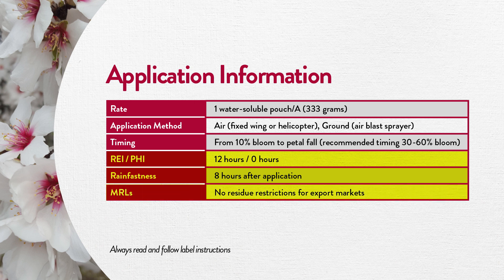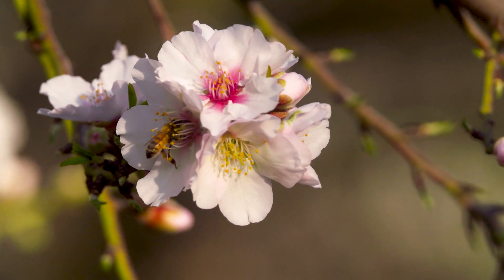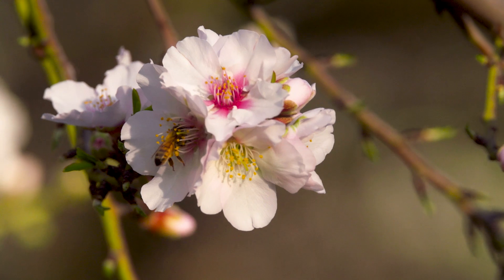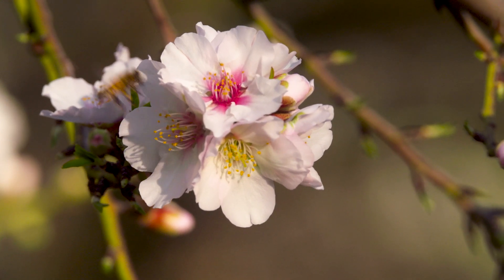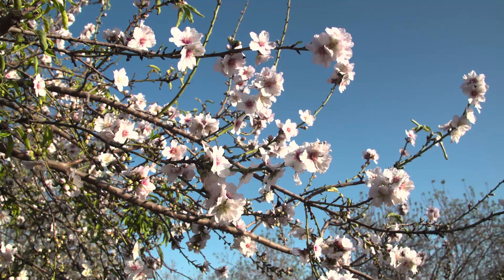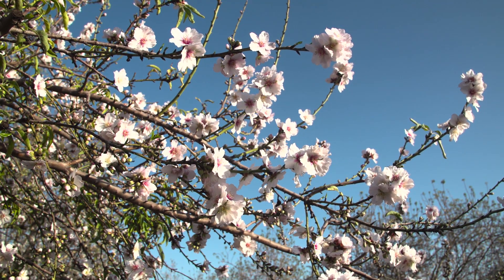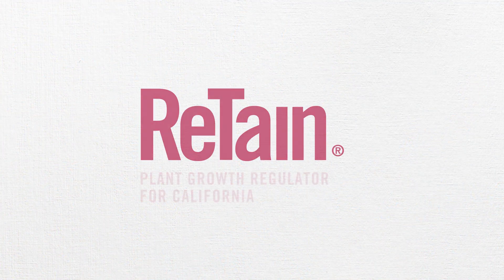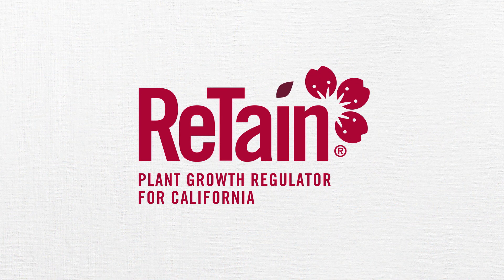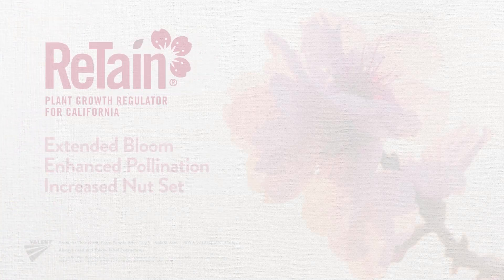There are no residue restrictions for export markets. Additionally, research indicates that Retain does not affect bee floral attractivity to flowers when used according to the label. In the many years of Retain use on other crops, there has been no evidence that Retain is harmful to bees. For a longer almond bloom and increased nutset, maximize those prospects with Retain plant growth regulator for California.